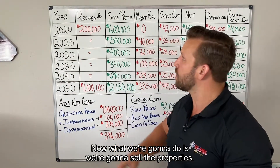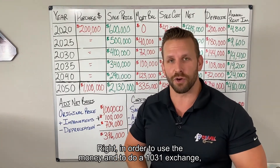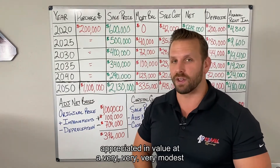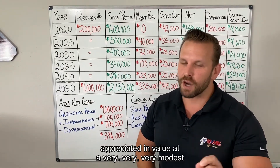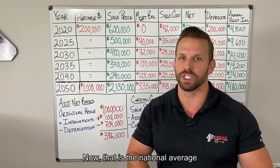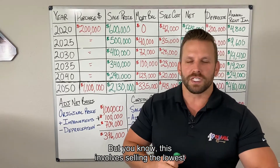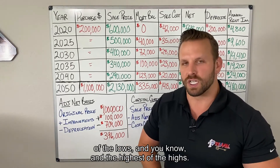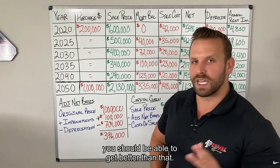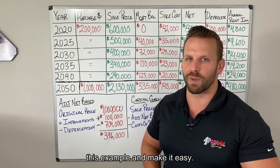Now we're going to sell the properties. In order to use the money and do a 1031 exchange, you have to sell them. We're going to say these properties appreciated at a very modest 3.5% per year — that's the national average since they started recording it. This includes selling through the lowest lows and highest highs, so generally you should be able to do better than that. But I want to keep this example straightforward.